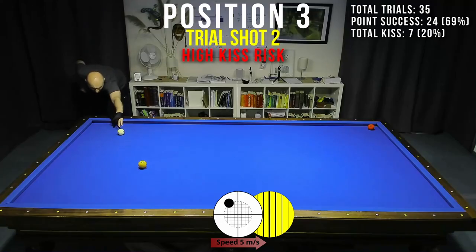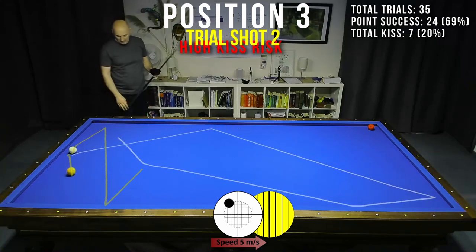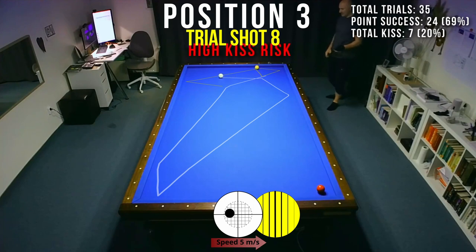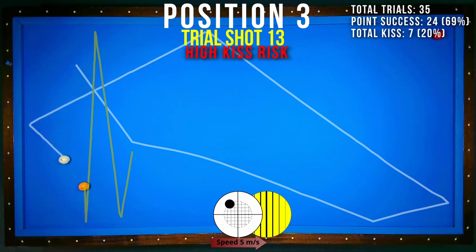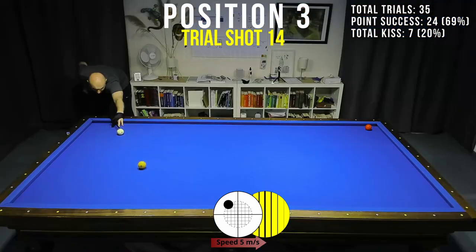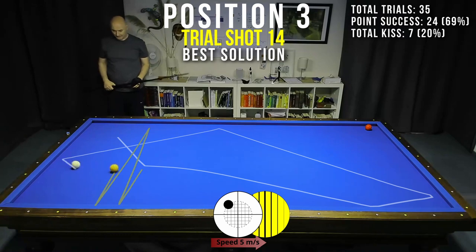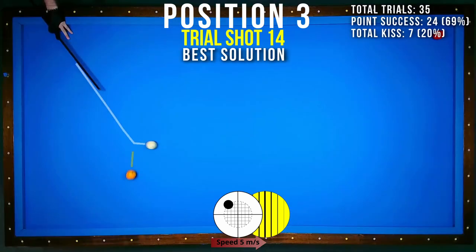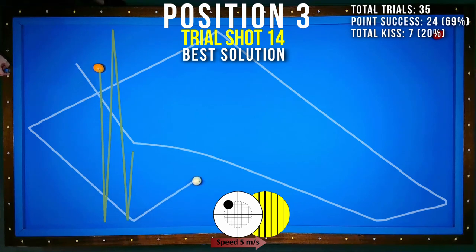This position has a 20% kiss risk if you don't know what to do. The solution is to play half ball with two tips of English to score a point.